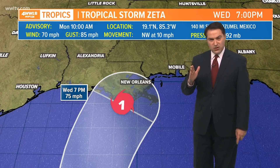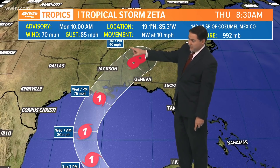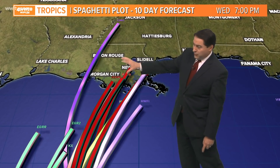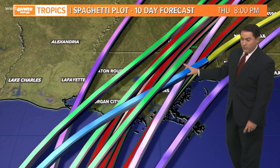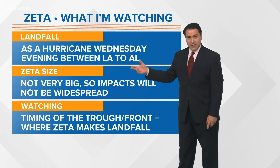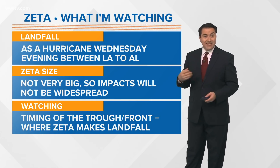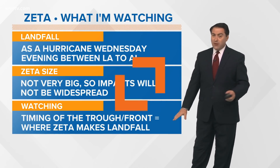Once it's in the Gulf, we'll see how it interacts with the trough and when it starts to make its northerly turn, giving us a better feel for when it'll make landfall in southeast Louisiana. By 7 a.m. Thursday it's already near Birmingham, and by Friday morning it's in the Atlantic Ocean — a really quick mover. Forecast models are agreeing that southeast Louisiana is the bullseye, with some solutions near Lafayette and others near Mobile Bay. It's not expected to be a very big hurricane, so impacts won't be widespread. It's also going to be a fast-moving storm.